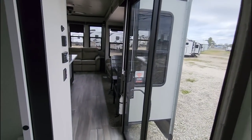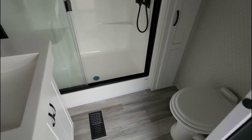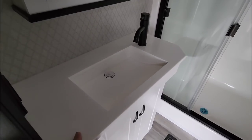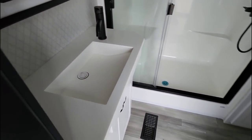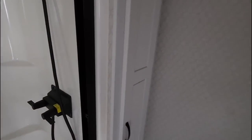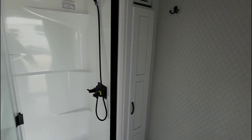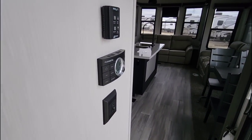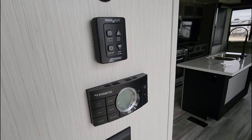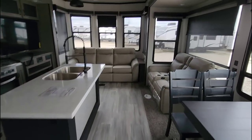Coming down the stairs — you could even celebrate Christmas in something like this. You have your Encore one-piece shower stall, a nice medicine cabinet, a nice sink — all one-piece solid surface. There's a porcelain foot-flush toilet, and a spot for your toiletries on this side. Coming around, you have your Dometic thermostat and Max Air vent control.